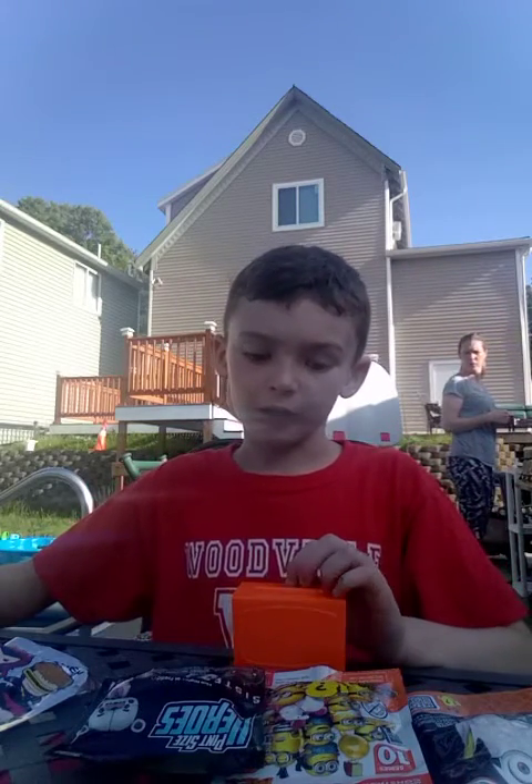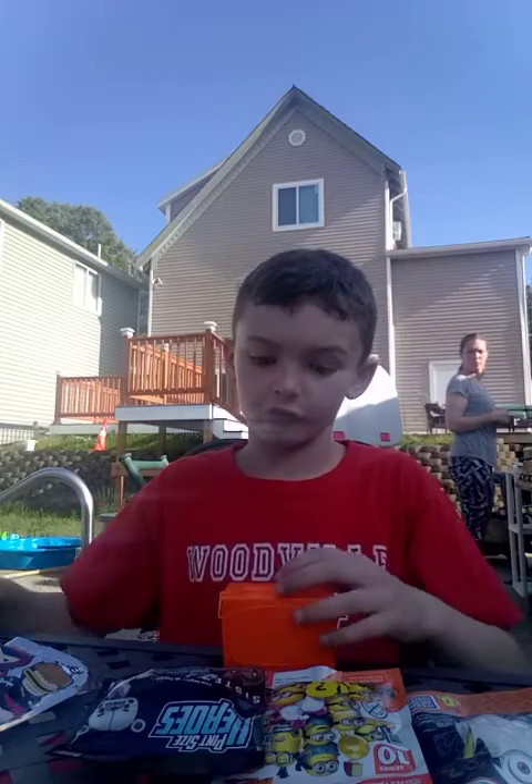Hello guys, welcome back to Finn's Hockey House. Today I'm going to be opening up one, two, three, five blind bags today. So let's just get started into this video.